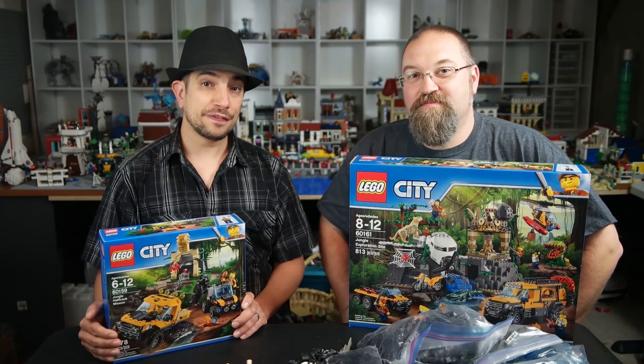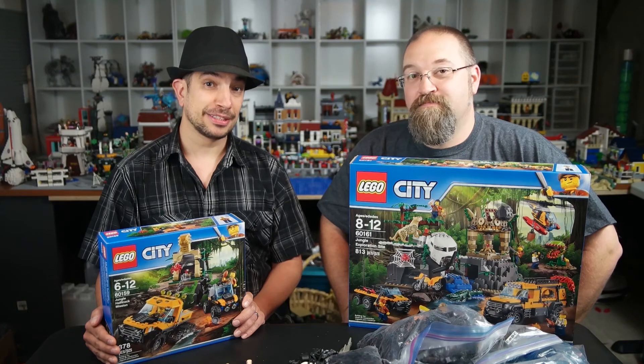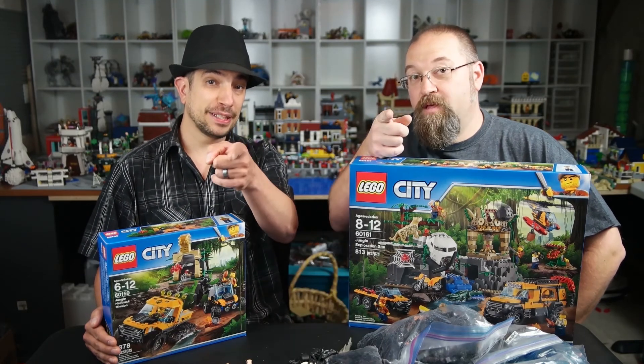Thanks for watching this fun episode. Don't forget to check us out on Facebook, Instagram, and Twitter at BuiltFromBricks. And stay tuned each and every week for another fun, exciting episode. What have you built today?